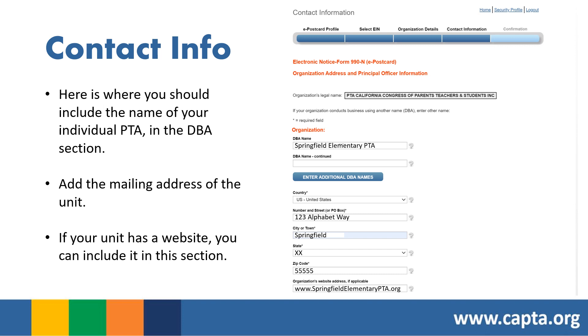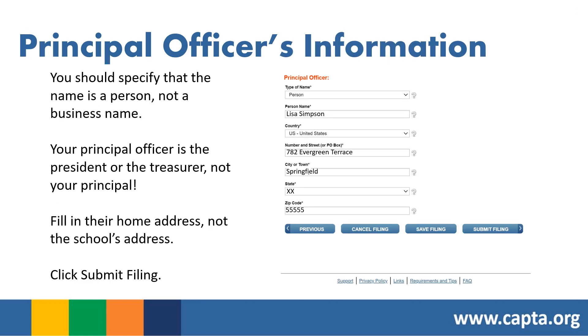All PTAs in California have the same legal name — don't change that line. Verify the EIN is correct and click Continue. For contact info, include your individual PTA's name in the DBA section, the mailing address of your unit (not your personal address), and your website if applicable. For principal officer information, specify it's a person's name. Your principal officer is your president or treasurer — not the school principal. Fill in their home address, then click Submit Filing.